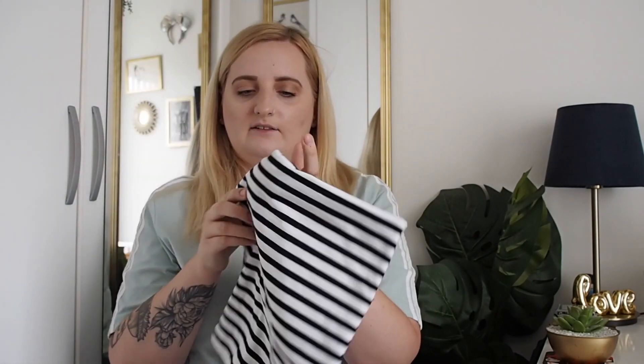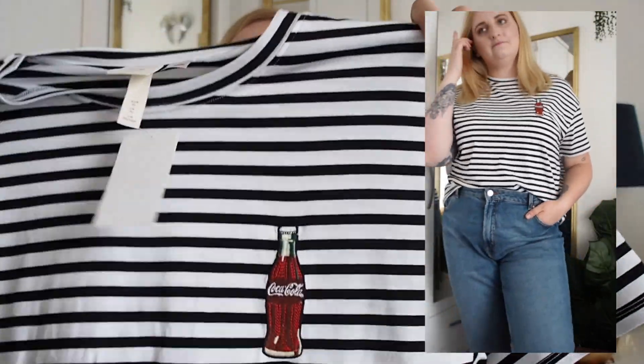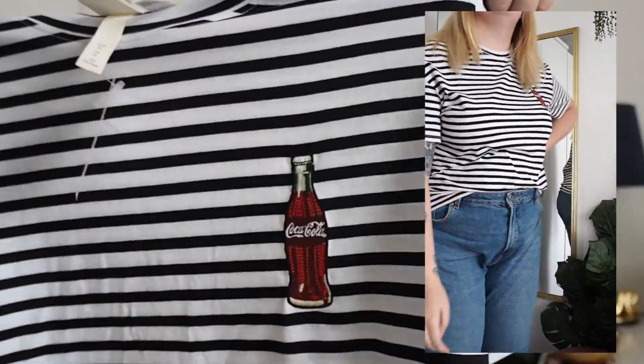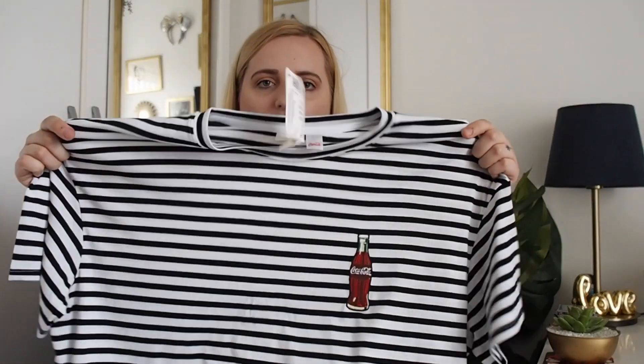The next one — I am a lover of stripes and as soon as I saw this I had to get it. It's a Coca-Cola striped t-shirt with the cutest little glass bottle of Coca-Cola embroidered on it, which adds a little bit of interest. It's surprisingly hard to find a boxy black and white striped t-shirt. This was £9.99 in an extra large, fits perfectly, and I can definitely see myself wearing it a lot, especially with mum jeans.